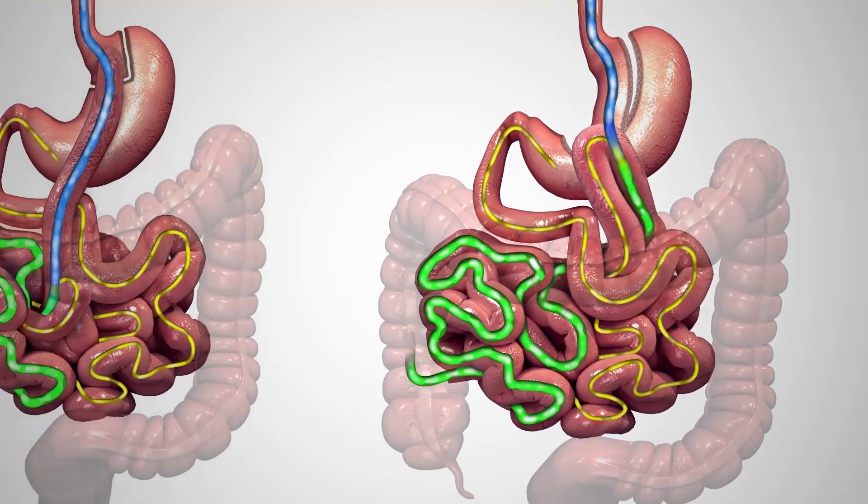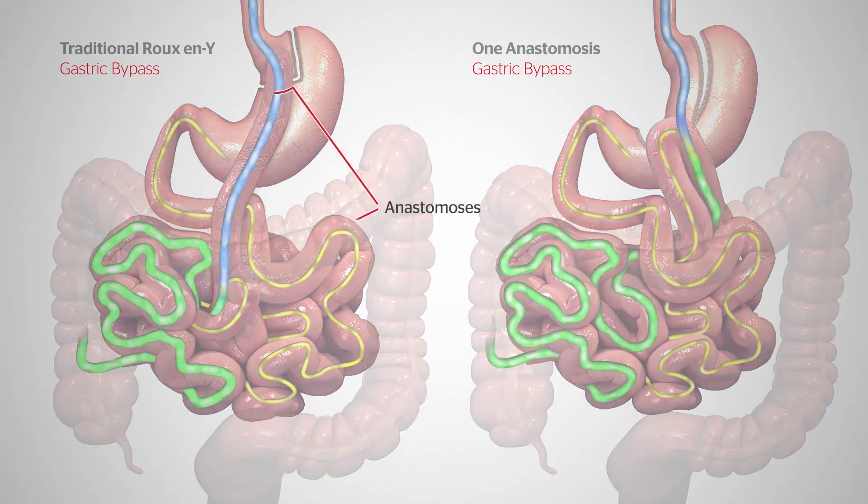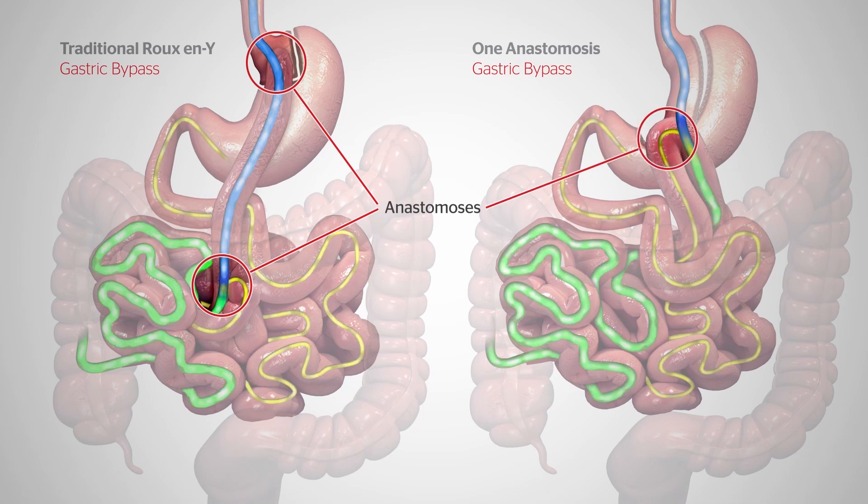Compared to a traditional gastric bypass, the 1 anastomosis gastric bypass is typically a shorter and simpler procedure that involves a slightly larger stomach pouch and may require less mobilization and manipulation of the small bowel. And unlike a traditional gastric bypass procedure with 2 anastomoses, it requires the creation of only 1.